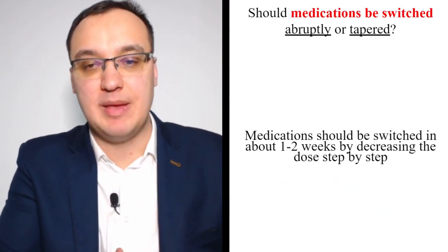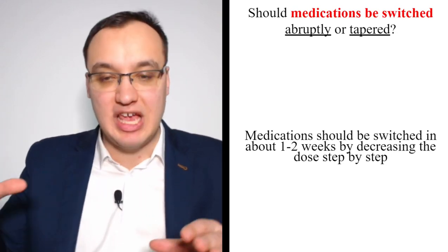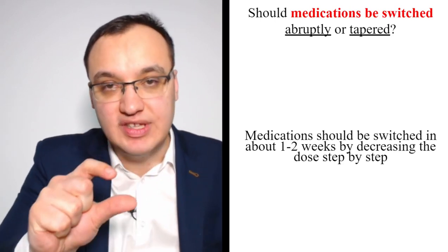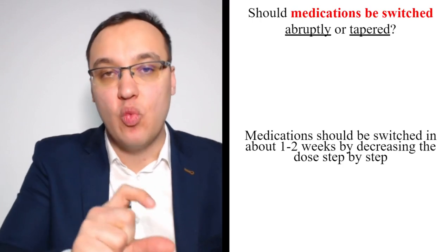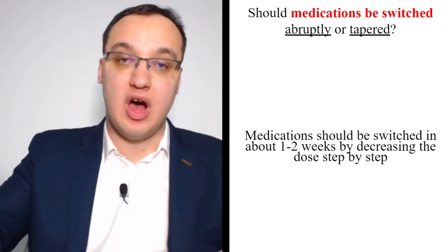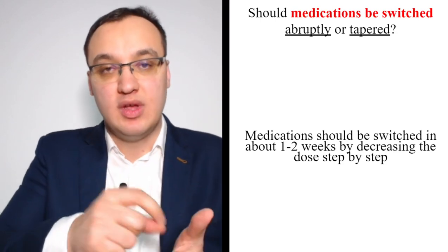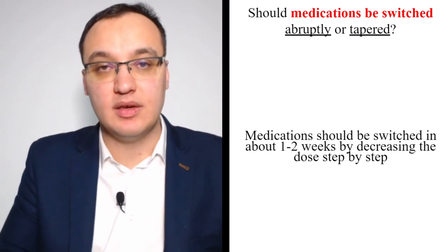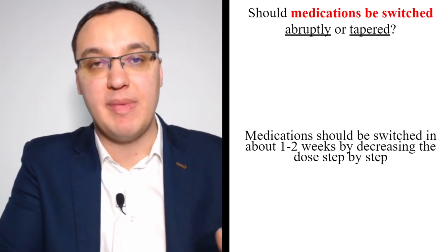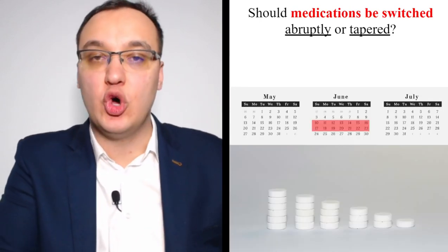Should medications be switched abruptly or tapered? Medications should be tapered over one to two weeks, decreasing the dose step by step. This is usually done in a hospital, where the doctor writes new prescriptions for progressively lower doses, monitors symptoms, and the patient can return for follow-up. Usually one to two weeks in the hospital for tapering.